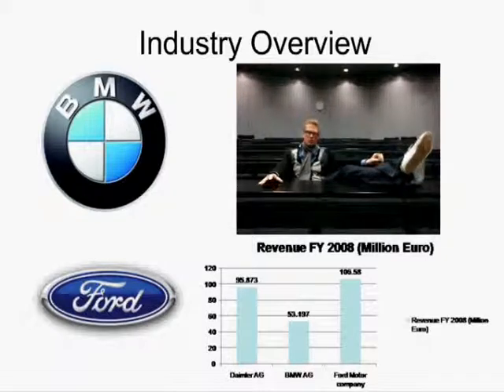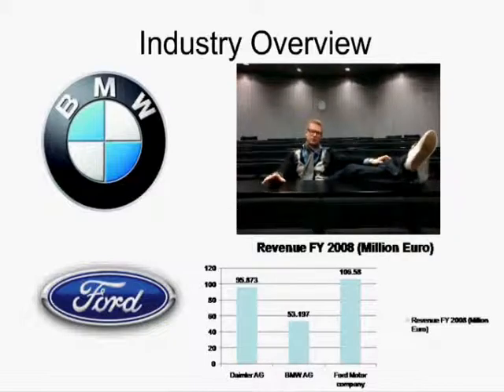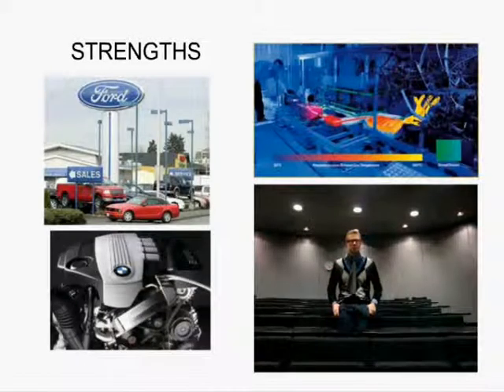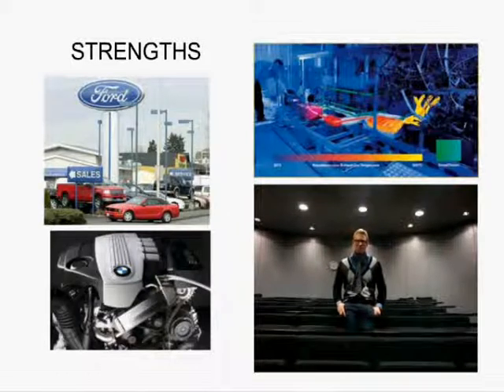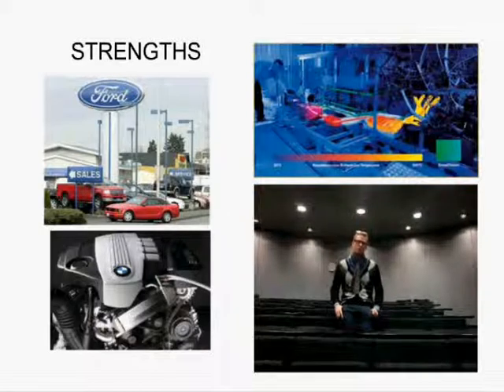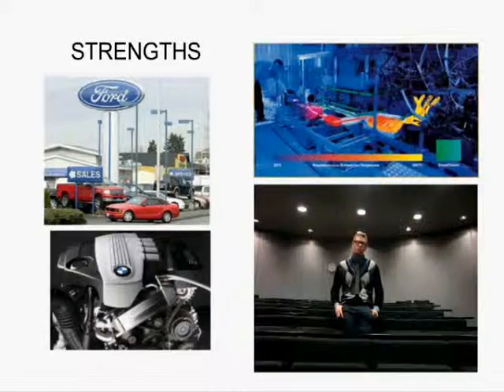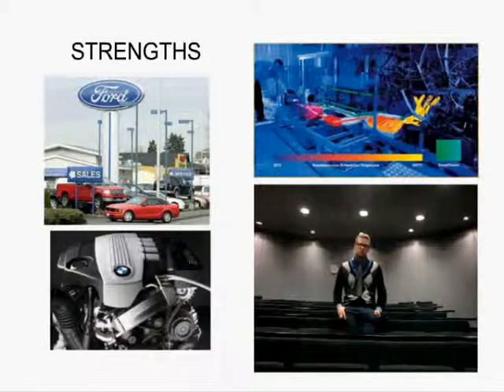Daimler's main competitors are BMW and Ford. The graph compares their revenues from 2008. Ford has an extensive dealer network with more than 11,000 dealers worldwide, which is quite a lot compared to Daimler's 7,300. BMW is known for its global brand image. However, Daimler is ahead in terms of technology.